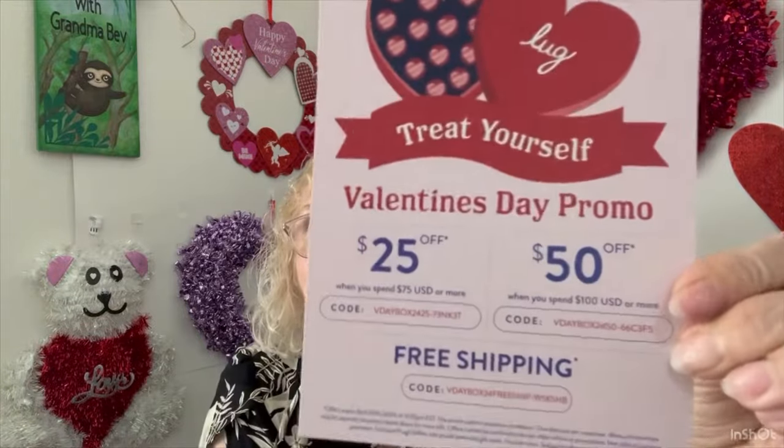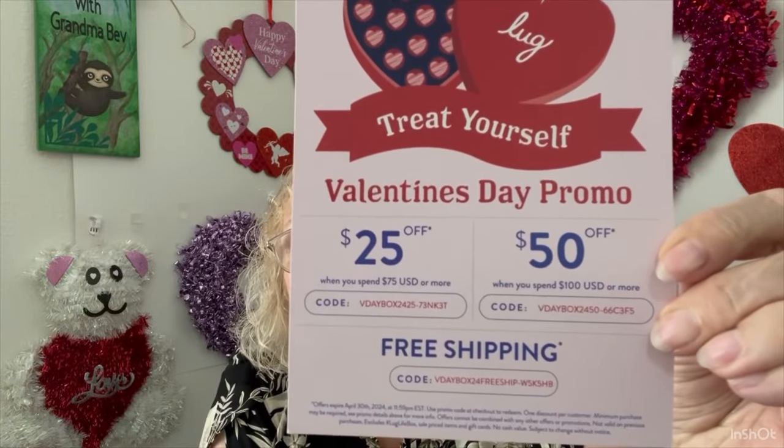Lug — treat yourself Valentine's Day promo: 25% off when you spend $75 or more, or 50% off when you spend $100 or more, and free shipping if you use a code. That's Lug Life is what you go into. It says: 'We hope that this purchase has added a dash of Lug Love and a burst of color to your world. Enjoy each surprise, savor every moment, and let the Lug Love story unfold in every detail. Don't forget to explore the three Lug Life box exclusive promotions tucked away on the back of the card. There are special ways of saying thank you and adding a little extra love.'